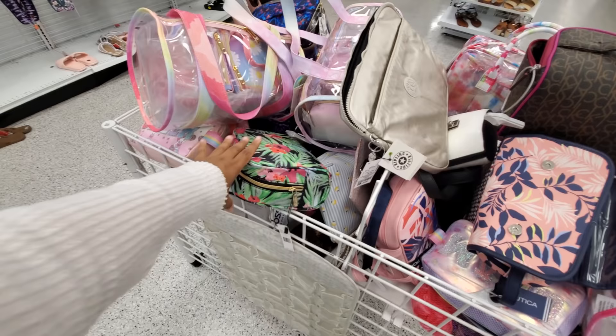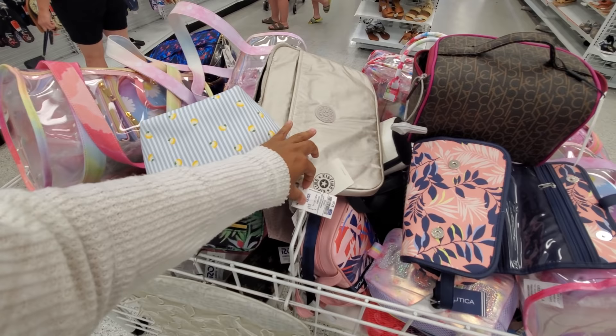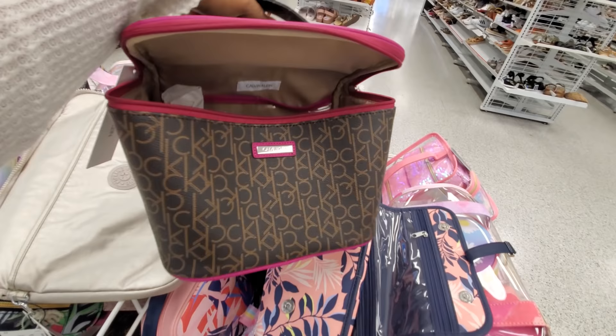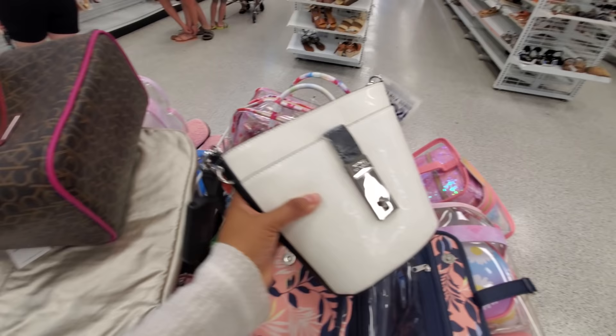And makeup bags — oh there's so many! Oh look at this lemon one by Nicole Miller for eight. Oh my gosh, looks like a Kipling right in front of me — maybe a computer pouch for 14, Calvin Klein. I don't think I've ever seen a Calvin Klein makeup case here. The price is ripped off, gotta dig in here.